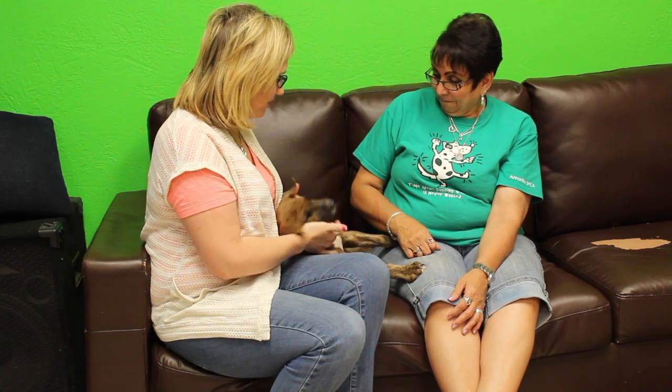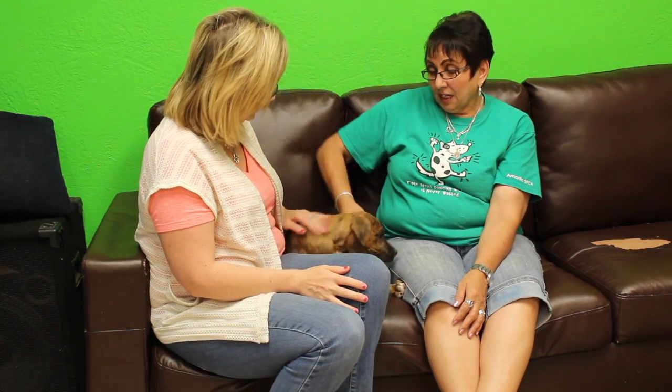Awesome! Well, he looks like he'd be perfect for a family and maybe other dogs as well. Yes, he does really good with other dogs. The only thing is he likes his food, so don't mess with his food when he's eating.